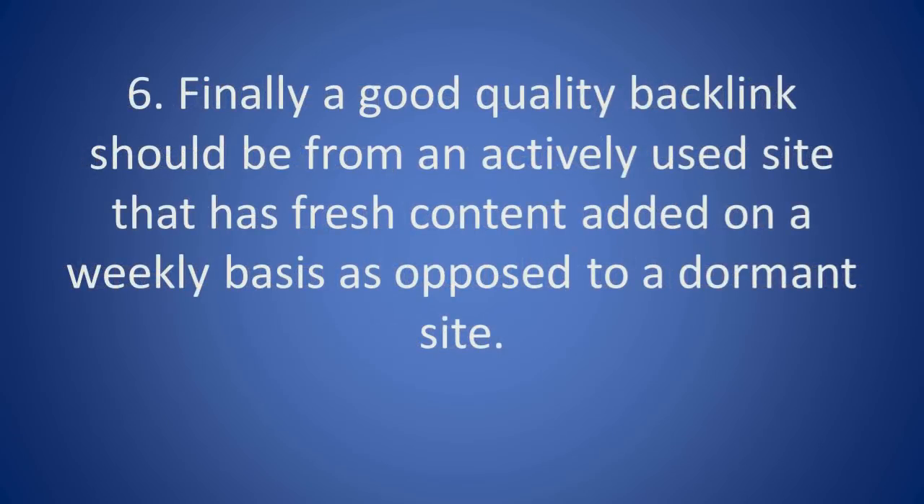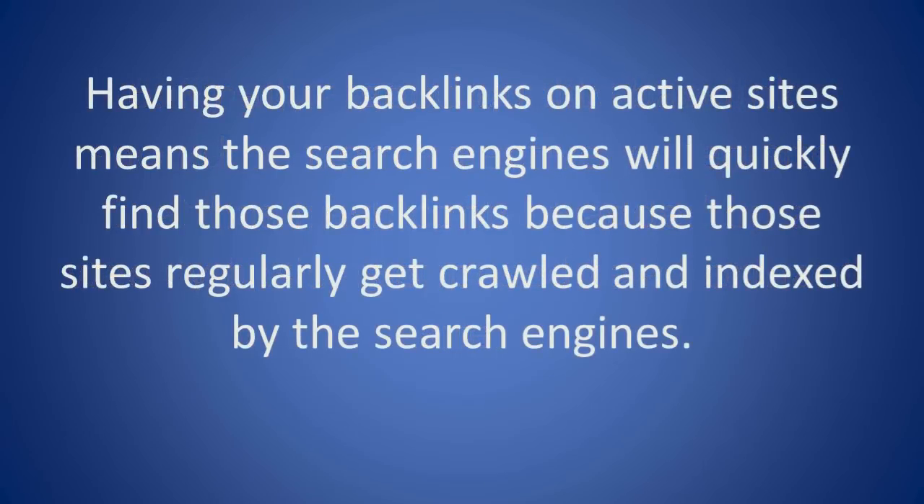6. Finally, a good quality backlink should be from an actively used site that has fresh content added on a weekly basis, as opposed to a dormant site. Having your backlinks on active sites means the search engines will quickly find those backlinks, because those sites regularly get crawled and indexed by the search engines.